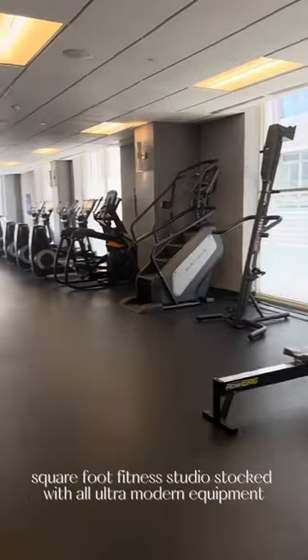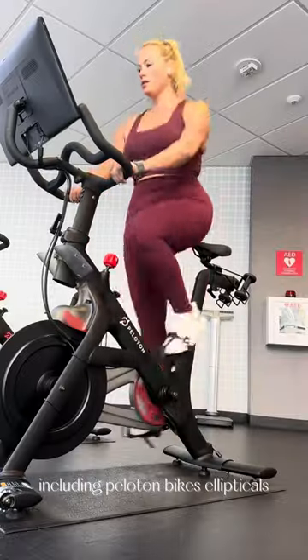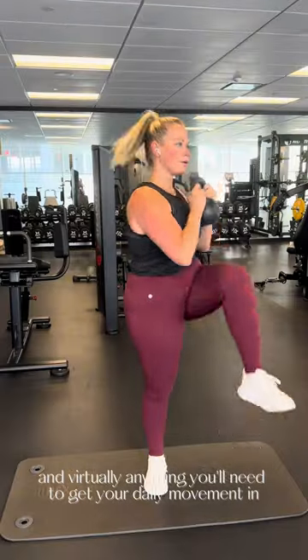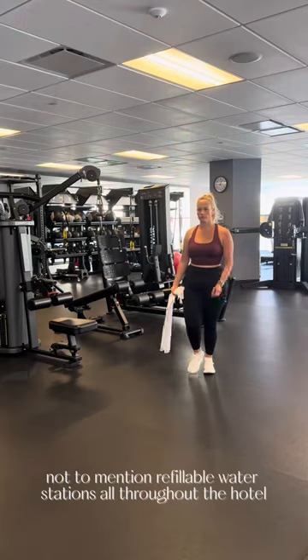The hotel also has a 3,200 square foot fitness studio stocked with all ultra modern equipment including Peloton bikes, ellipticals, treadmills, weight machines, and virtually anything you'll need to get your daily movement in. Not to mention refillable water stations all throughout the hotel.